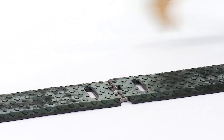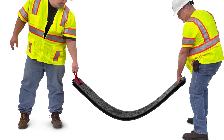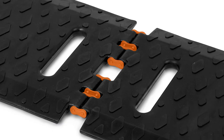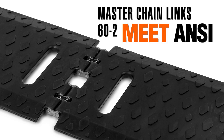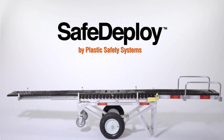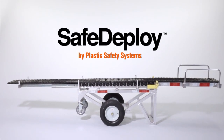The unique hinge in the center of RoadQuake 2 folding allows for easy transport and installation by a two-person crew. Those are master chain links size 60-2 that meet ANSI standards. Plastic Safety Systems has designed and manufactured a device to quickly and safely install rumble strips — introducing the revolutionary Safe Deploy Cart.